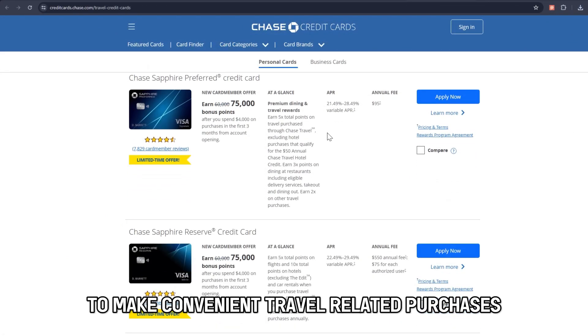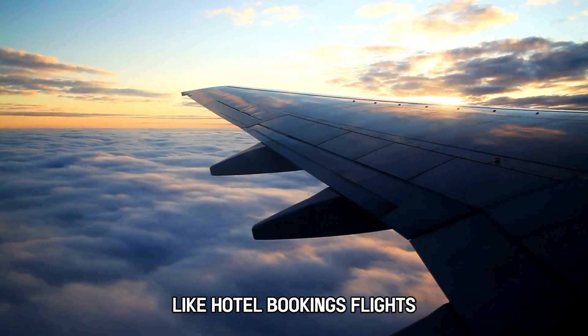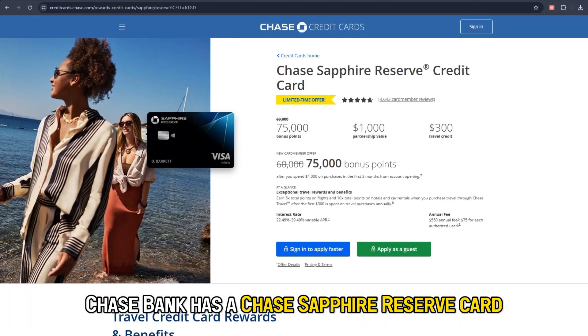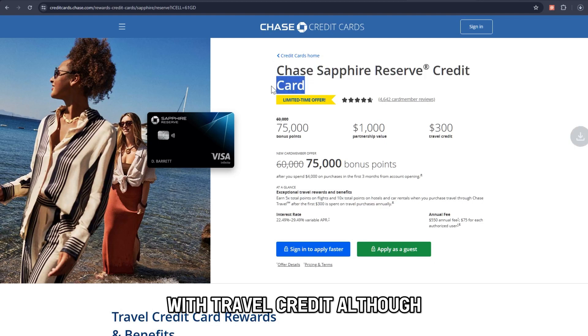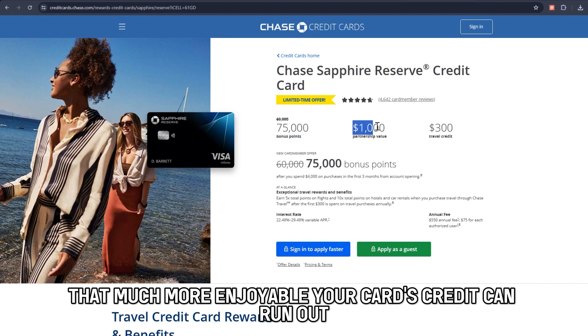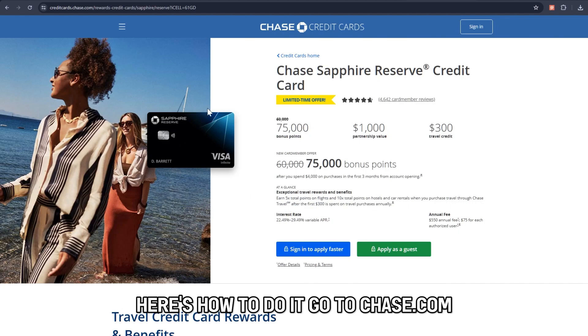To make convenient travel-related purchases like hotel bookings, flights, car rentals, and cruise lines, Chase Bank has a Chase Sapphire Reserve Card with travel credit. Although it is guaranteed to make your trip that much more enjoyable, your card's credit can run out. So to find out how much you have left, here's how to do it.